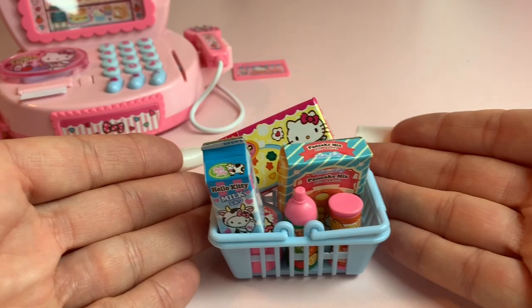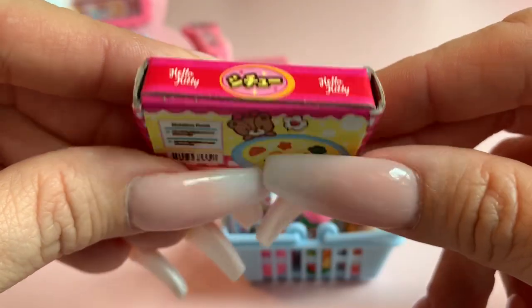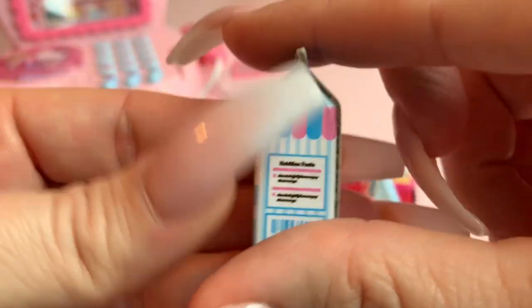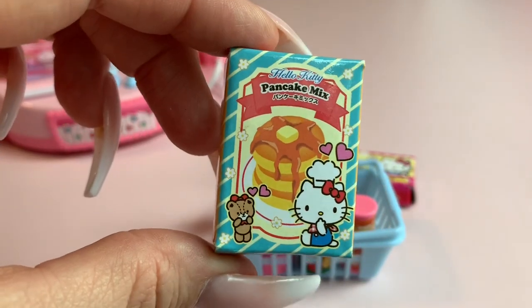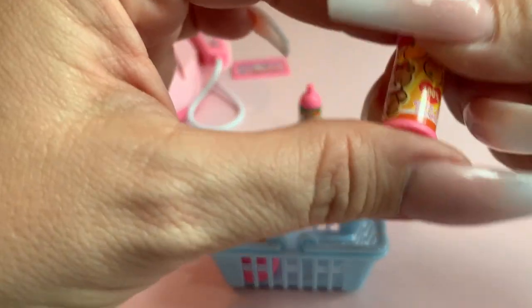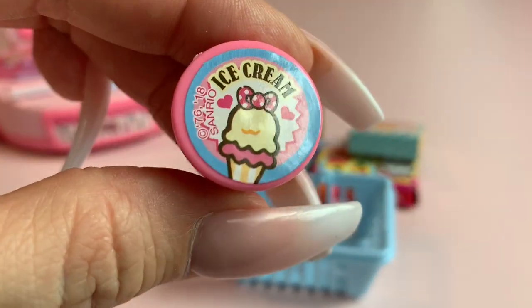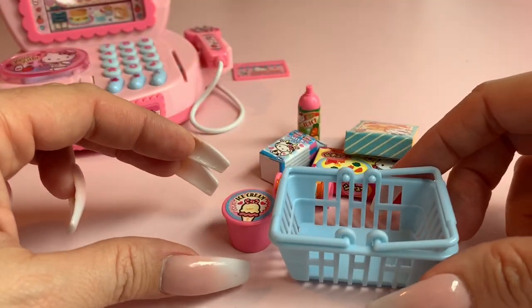Let's take a look at these super cute groceries you get with your Hello Kitty register. Here is a box of Hello Kitty soup mix. You also get a half gallon of milk, a really cute Hello Kitty pancake mix, fruit juice, Hello Kitty orange juice, and of course Hello Kitty ice cream — gotta have ice cream when you go to the store. You also get this really cute blue shopper's basket so you can put all your groceries inside.